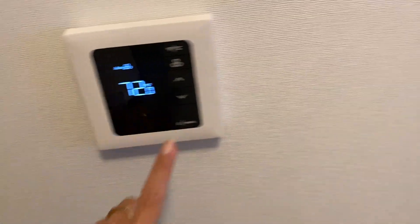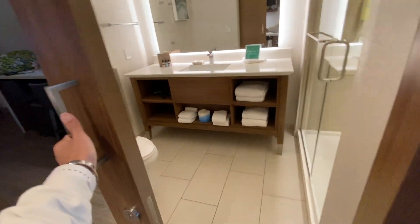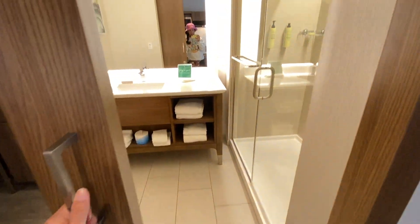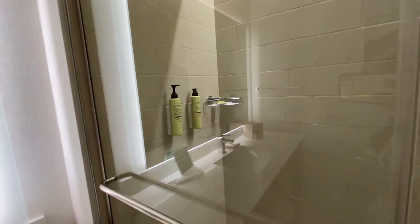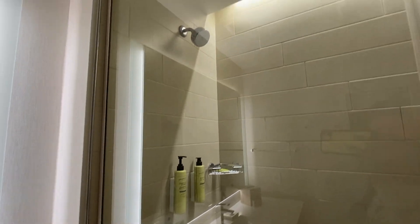This is where you can adjust the temperature. And here is the bathroom. You have a sliding barn door, if I can close it. And there's a shower. You get shampoo and body wash — the shampoo and conditioner combo.